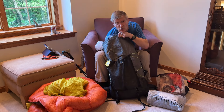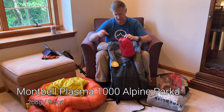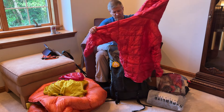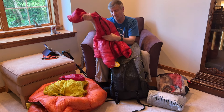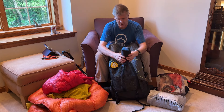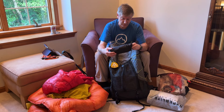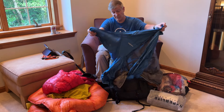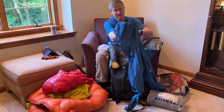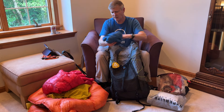When it gets colder, I have a Montbell puffy — I think it's the 1000-fill-power down one with a hood. It's super warm and super light. My rain top is a Montbell Versalite, a fairly light rain jacket that does a decent job keeping rain out. It breathes very well, has pit zips and other ventilation options, nice wrist straps, and it's light.